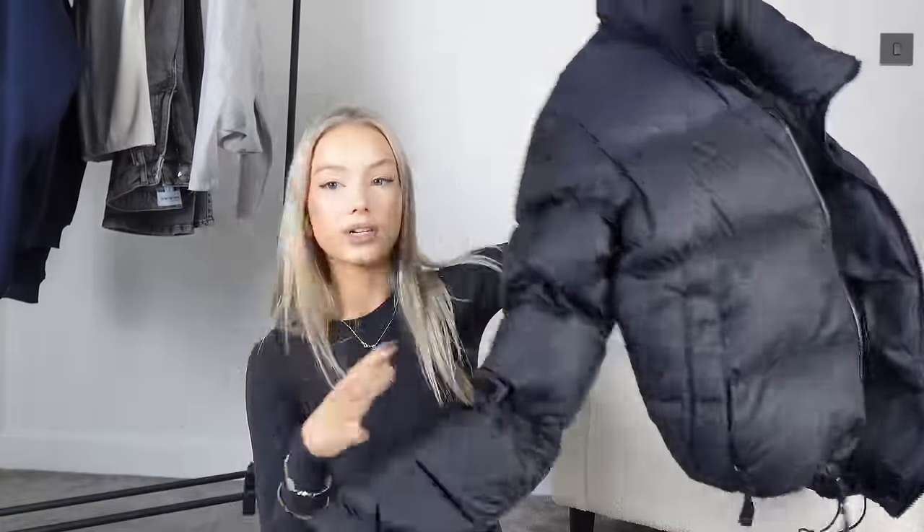Then we have your basic black puffer jacket. This is the North Face one, obviously on the higher end of winter jackets. I love it — it's so warm and cozy. If you have more of a budget to spend, I'd definitely invest it in this. This one's from JD and I've got it in a medium. I do also have a hooded puffer coat from Cider which is much cheaper and does the same job.